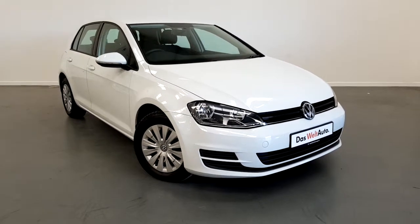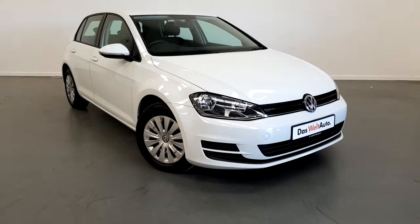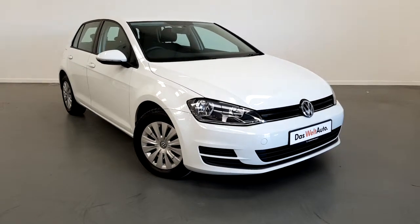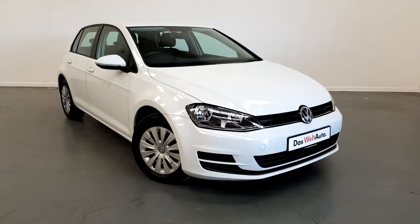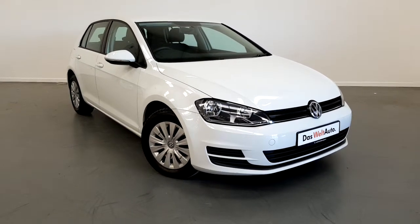Hello, welcome to Joe Duffy Volkswagen here in Finglas, located on exit 5 of the M50. Here I'll be showing you our latest edition in our used car range. In front of me here we have the 131 white Volkswagen, finished in the trendline spec.